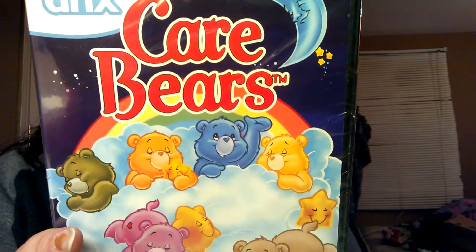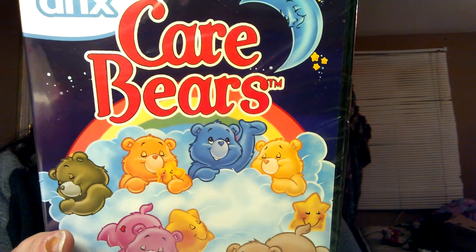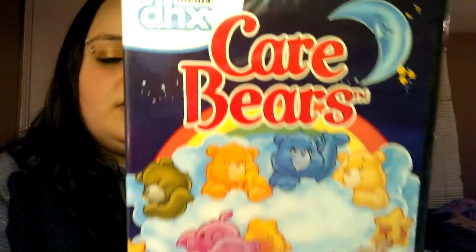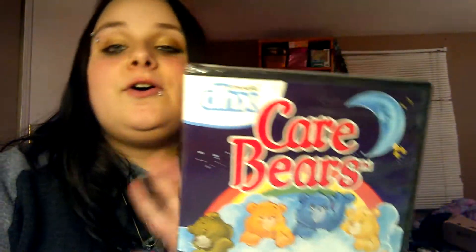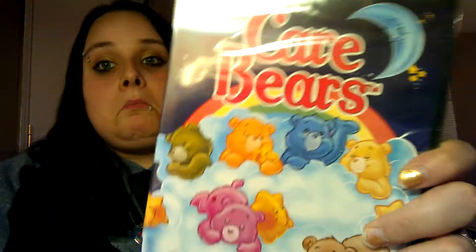Then I found this Care Bears Cuddles in Care-A-Lot one — looks like six episodes. I thought it would be cute to watch with my little sister. She used to love Care Bears. We have a big age gap: I'm 24 and she's 11. When I was in high school our parents worked every day, so I'd be watching her, and every day it was Care Bears — all day, every day, non-stop back-to-back. She doesn't really watch it now, but I thought maybe she'll get in the Care Bears mood again.